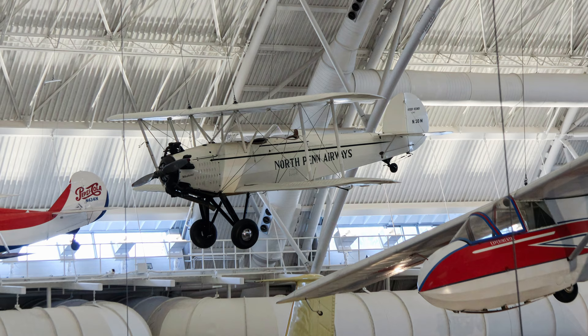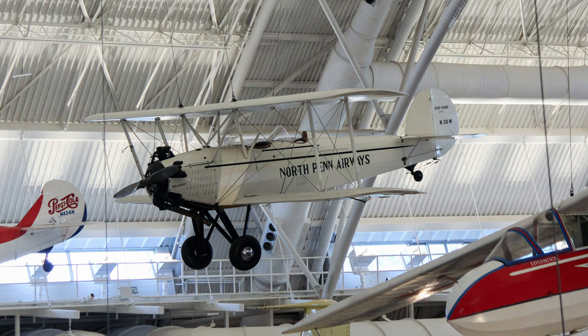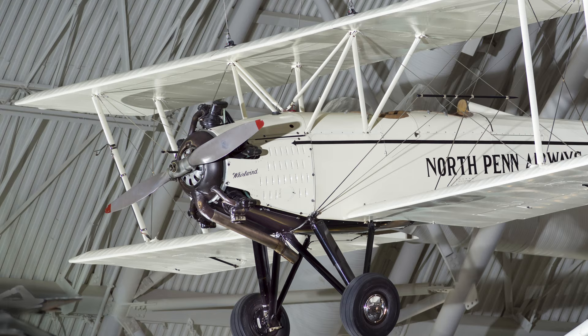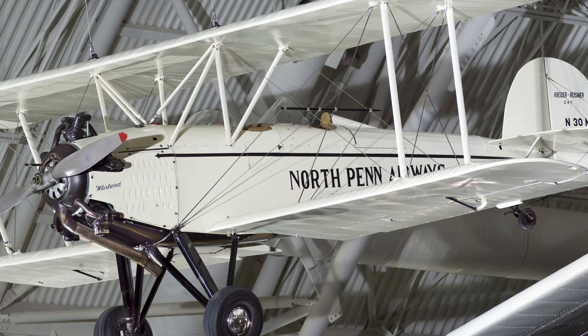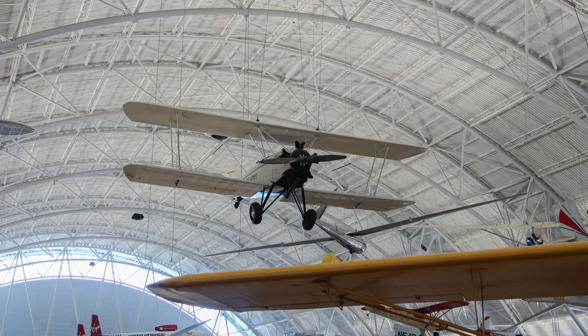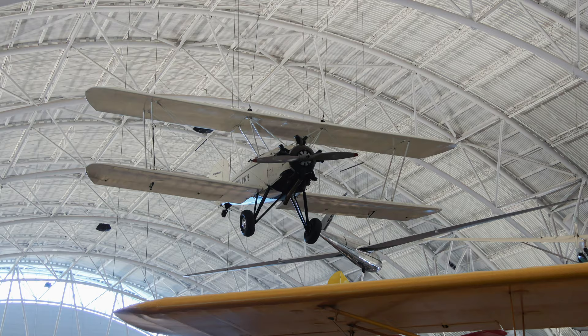The Kreider-Reissner C-4C Challenger was part of a family of biplanes developed to satisfy the need for a lighter and more efficient all-around aircraft that would replace aging Jennies and Standards from the immediate post-World War I era. The airplane established a solid reputation as an efficient and reliable performer that flew exceptionally well and had no bad habits. The C-4C was also popular as an air taxi and as a sport aircraft.